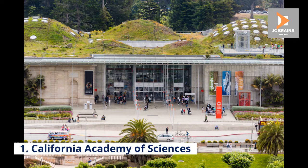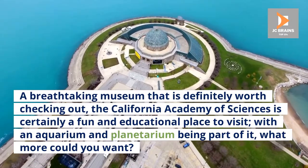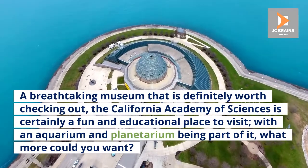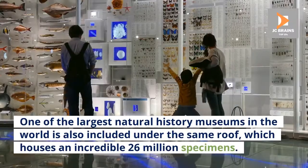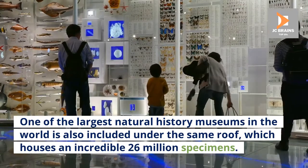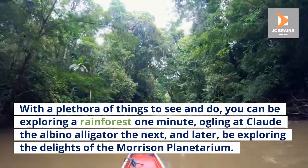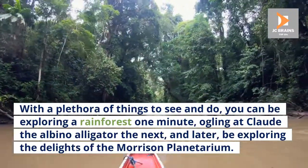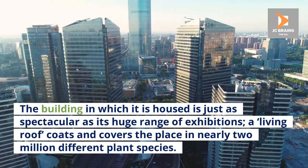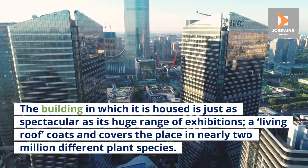Number 1: California Academy of Sciences. A breathtaking museum that is definitely worth checking out, the California Academy of Sciences is certainly a fun and educational place to visit. With an aquarium and planetarium being part of it, what more could you want? One of the largest natural history museums in the world is also included under the same roof, which houses an incredible 26 million specimens. With a plethora of things to see and do, you can be exploring a rainforest one minute, ogling at Claude the albino alligator the next, and later be exploring the delights of the Morrison Planetarium. The building in which it is housed is just as spectacular as its huge range of exhibitions — a living roof coats and covers the place in nearly 2 million different plant species.